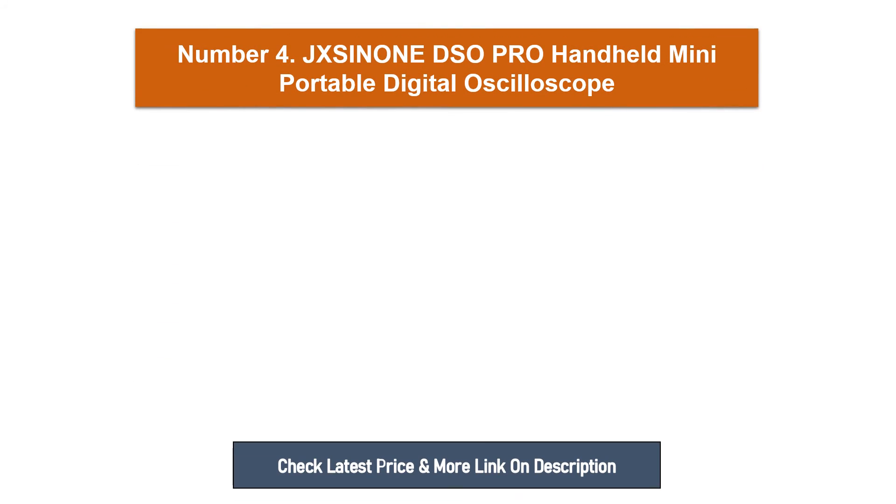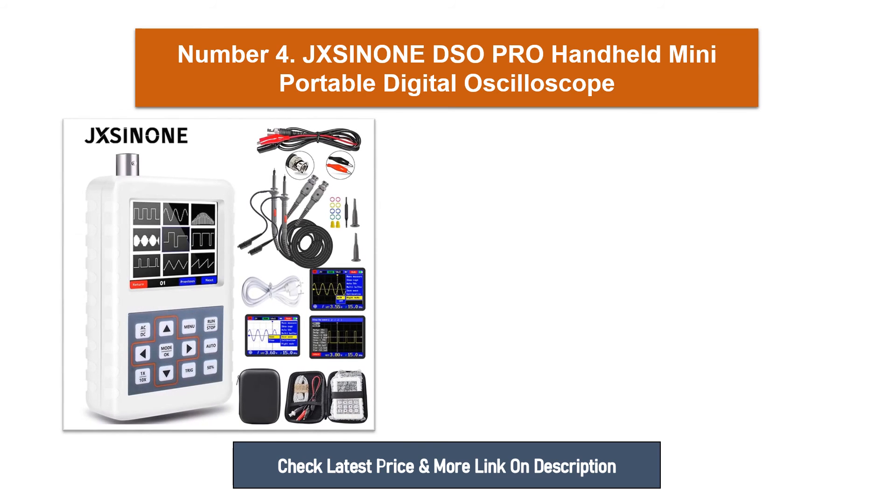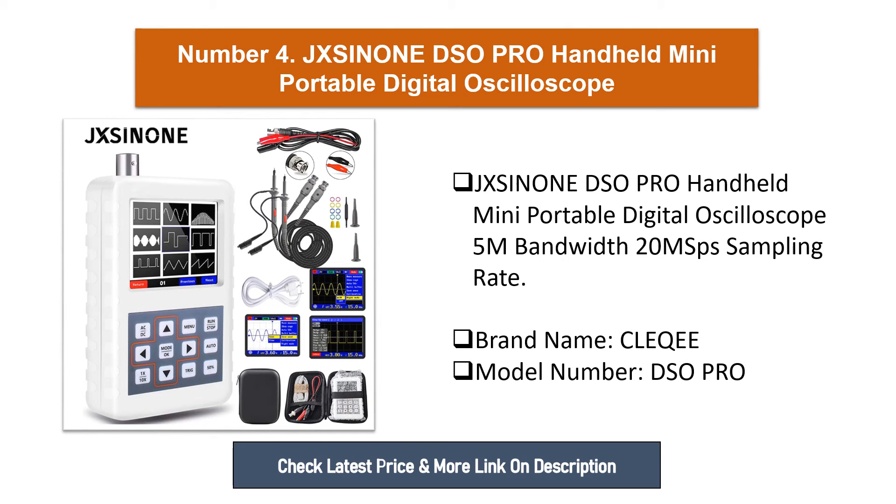Number four: Jixon DSO Pro, handheld mini portable digital oscilloscope, 5MHz bandwidth, 20Msps sampling rate. Brand name: Cliquey, model number: DSO Pro.